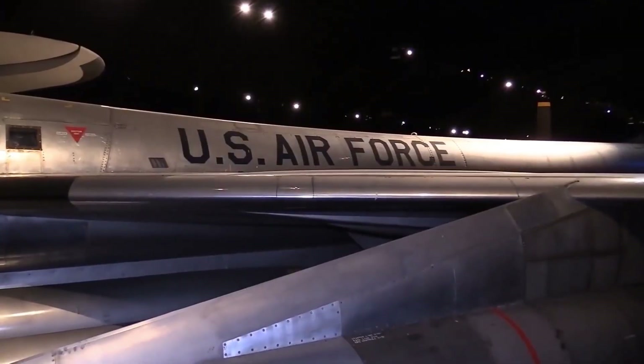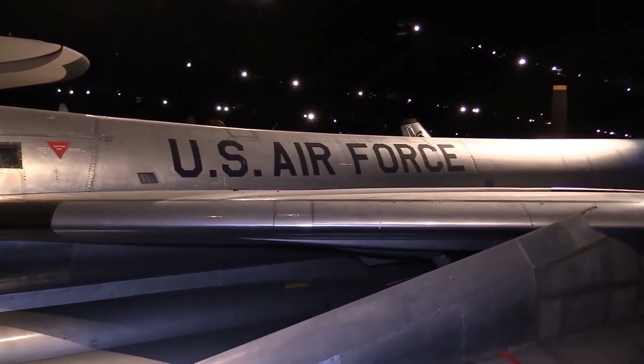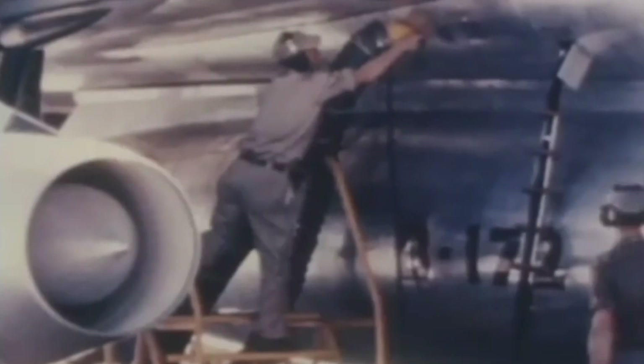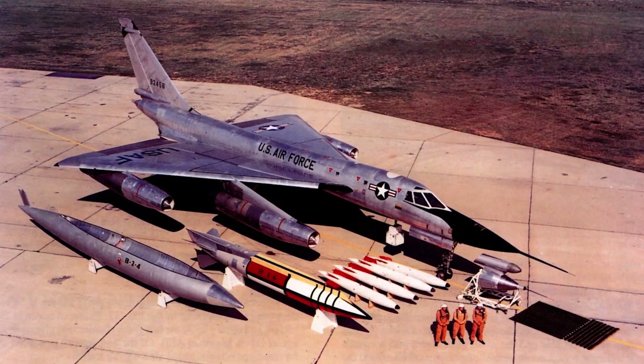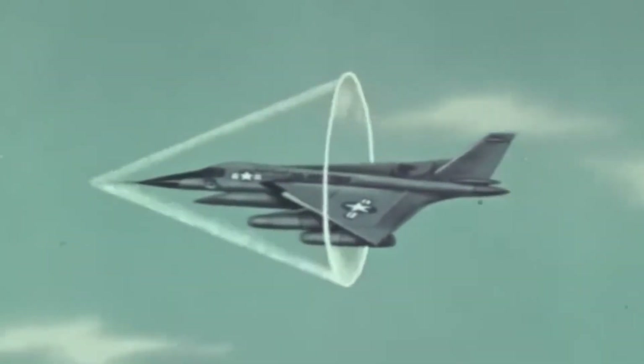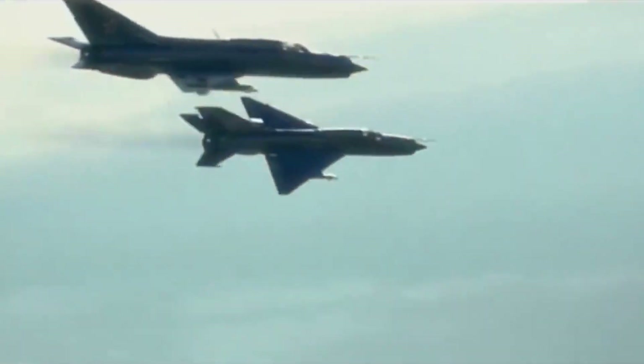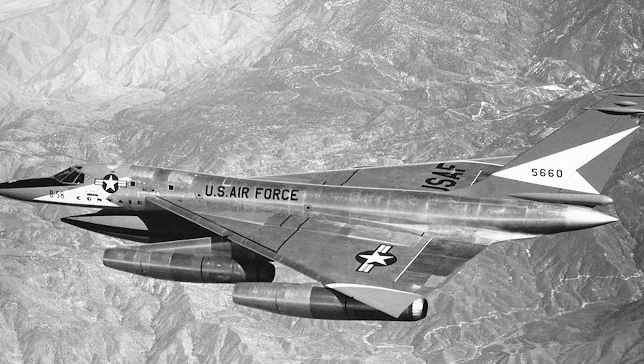It had no bomb bay. It carried a singular nuclear weapon plus fuel in a combined bomb/fuel pod underneath the fuselage. Later, four external hardpoints were added, enabling it to carry up to five weapons. The B-58 became notorious for its sonic boom, heard on the ground as it passed overhead at supersonic speed. The B-58 was designed to fly at high altitudes and supersonic speeds to avoid Soviet interceptors, but with the Soviet introduction of high-altitude surface-to-air missiles, it was forced to adopt a low-level penetration role that severely limited its range and strategic value.